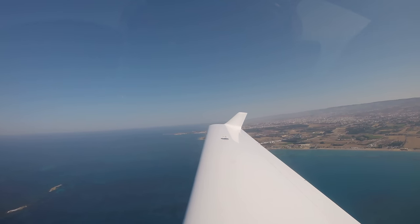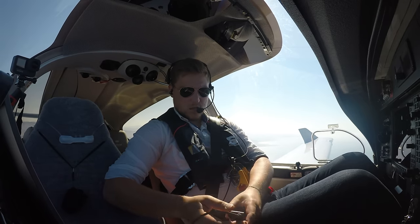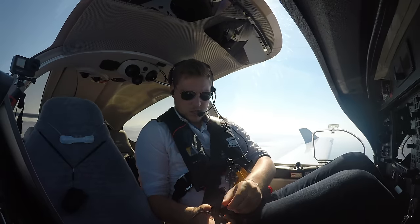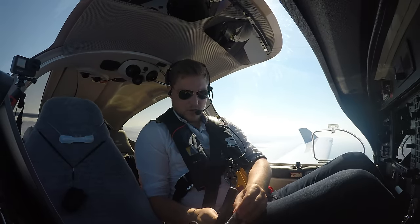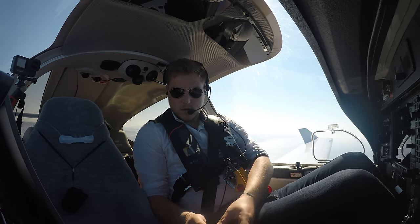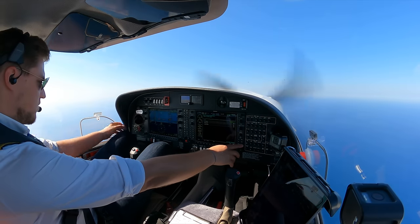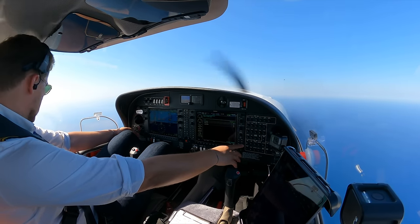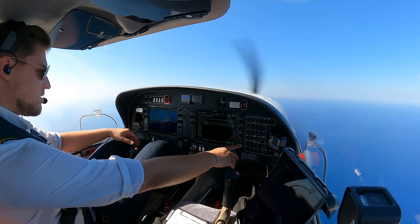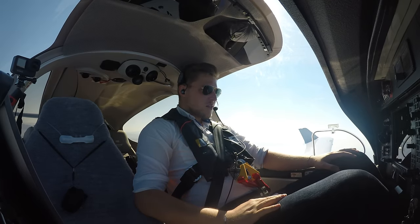I have an issue with my headset — it does not want to turn on. Because I am too stupid to get the batteries right. Now it's working. We do our after-takeoff checklist: flaps up, fuel pump — we are high enough but cannot glide back. Flaps up, fuel pump off, clamp power set, landing and taxi light off. Climb check completed. We are ready for cruise.